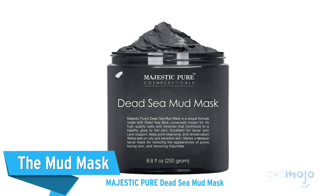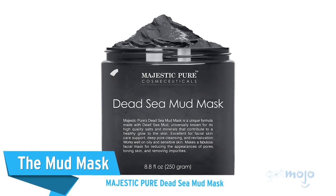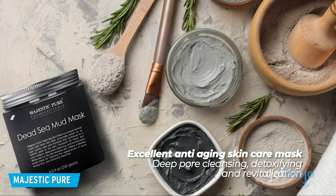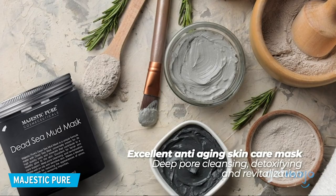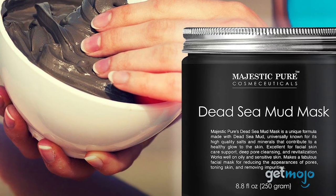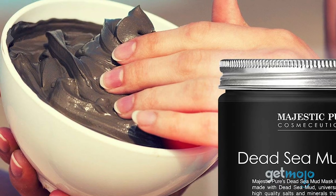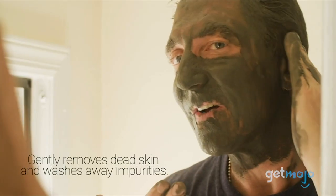First up: The Mud Mask — Majestic Pure Dead Sea Mud Mask. Just because you're not at the spa doesn't mean you have to miss out on this spa day classic. This anti-aging skincare mask is perfect for men and women, and can be applied to your face or body. The concentration of salt and Dead Sea minerals will help keep your skin glowing.